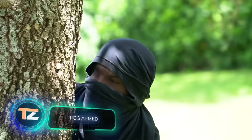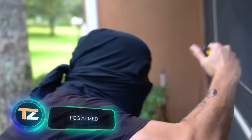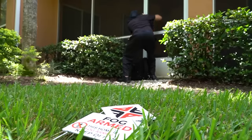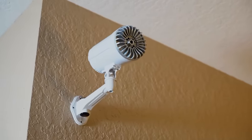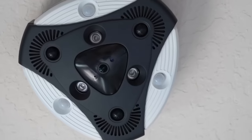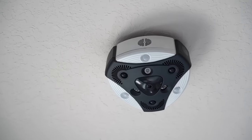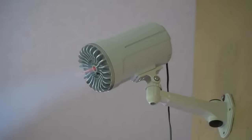There are burglaries every 13 seconds in the US, explains a manufacturer of security systems. It's time to be proactive and use this solution, which guarantees a low number of false alarms thanks to AI, and maximum efficiency thanks to the use of fog. While a conventional alarm system alerts both guards and the criminal — giving them time to escape — this system is different.